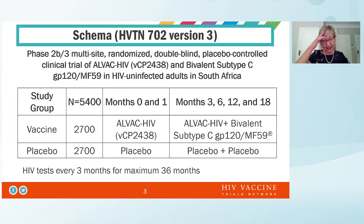There were 5,400 subjects. Participants got the LVAC prime at months 0 and 1, and got the boost — which was the LVAC together with the protein C — at months 3, 6, 12, and 18 months. We did amend the protocol to give an additional boost at the 18-month time point because we saw some durability issues following the immunogenicity of HP 10100, which was the phase one counterpart that gave us the go/no-go criteria to advance with HP 10702.